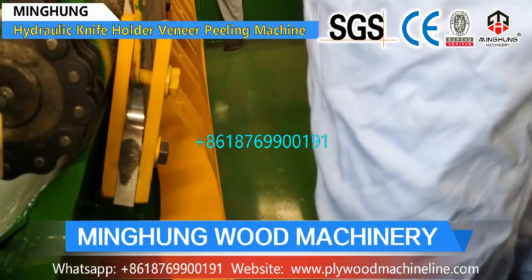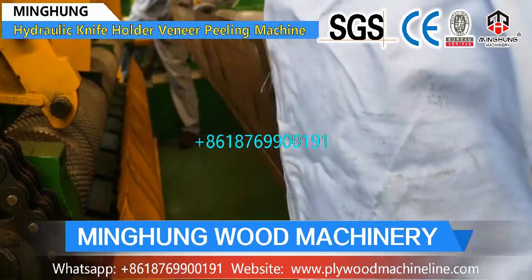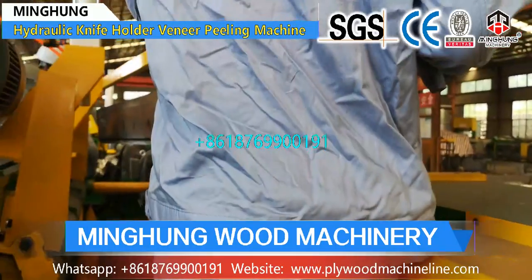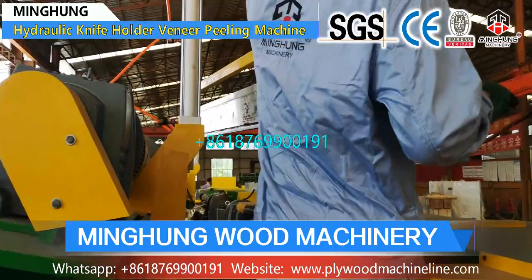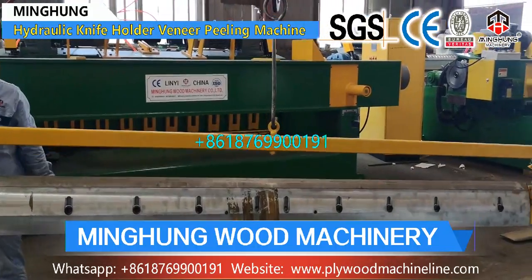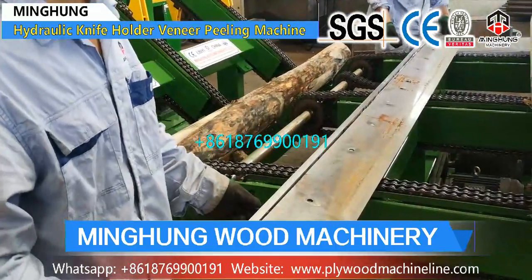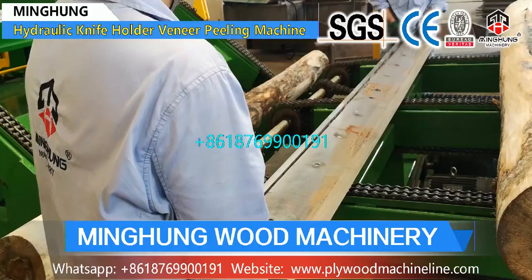Our veneer machine structure and components are good. We use good and thick materials, superior machine accessories, a good electric box, and upgraded electric parts. Our log peeling machine is strong enough to peel kinds of hardwood like beech, birch, and others, and can help you produce very accurate wood veneer with a smooth surface, which will help you create more value.